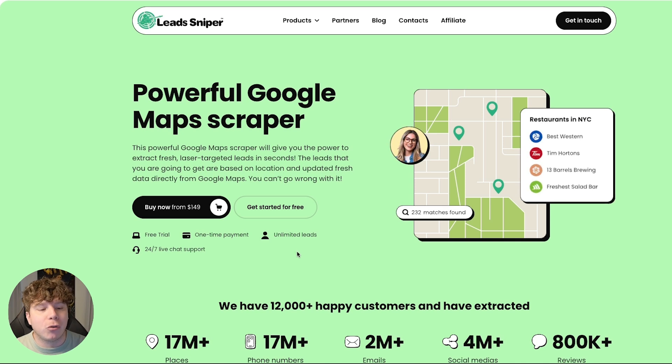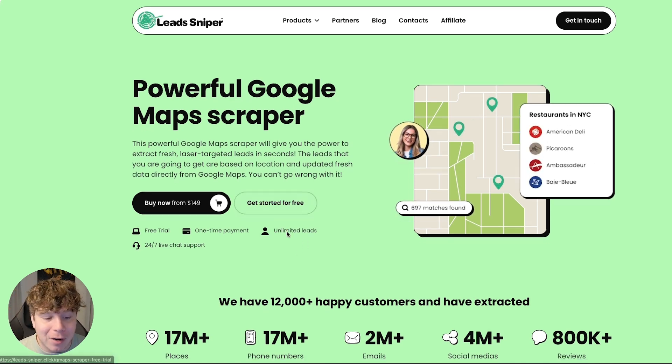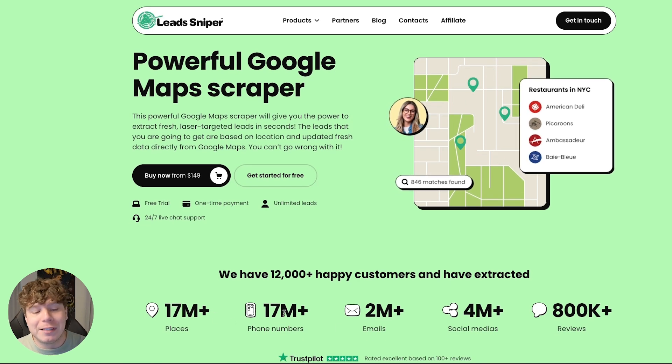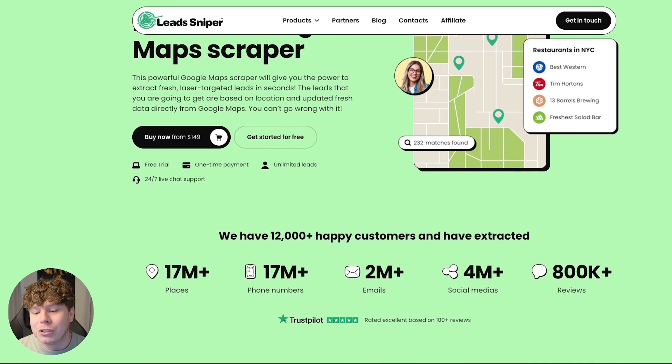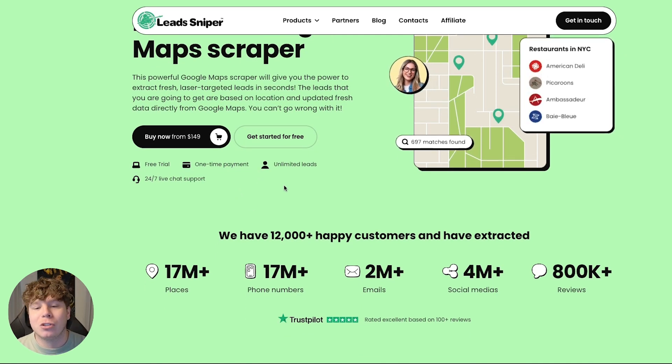If you click 'Learn More' you'll go straight to where you can get started for free, which is something no one else offers. There are 17 million places you can search from, 17 million phone numbers, 2 million emails, social media profiles, 800,000 reviews. Over 12,000 people have done this already. Let me show you exactly how this works.